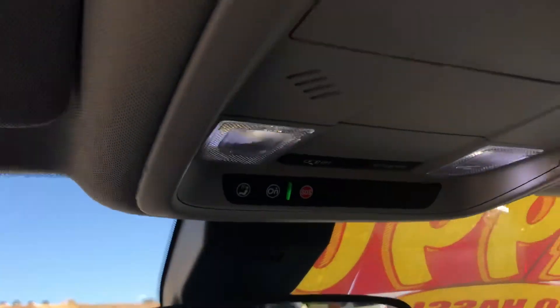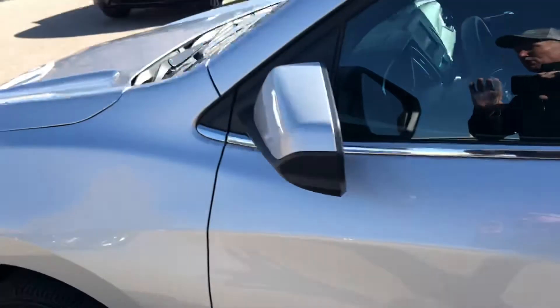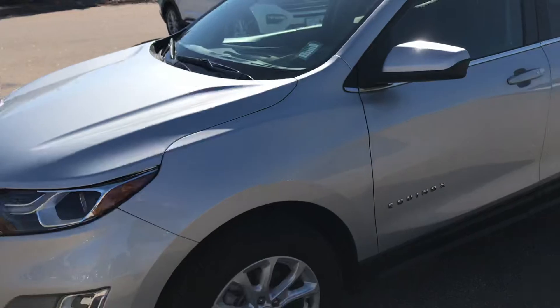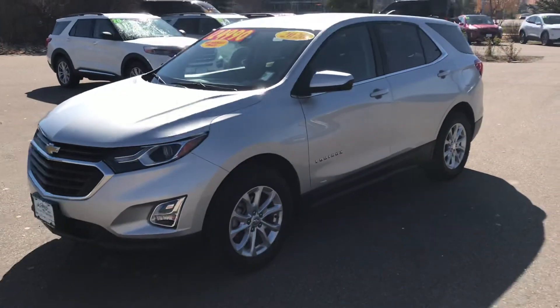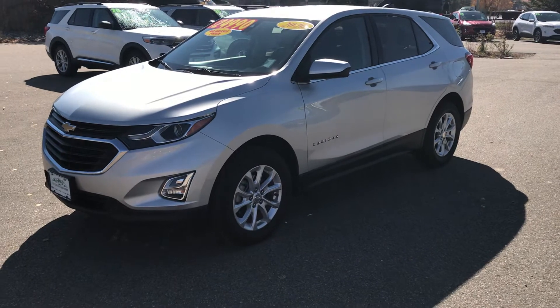It's got an OnStar system, a little place for your sunglasses, cup holders and all that. This is a 2020 Chevrolet Equinox. Give us a call today, guys. For $125,000, this all-wheel drive vehicle is an outstanding value. Our number is 970-879-8880.